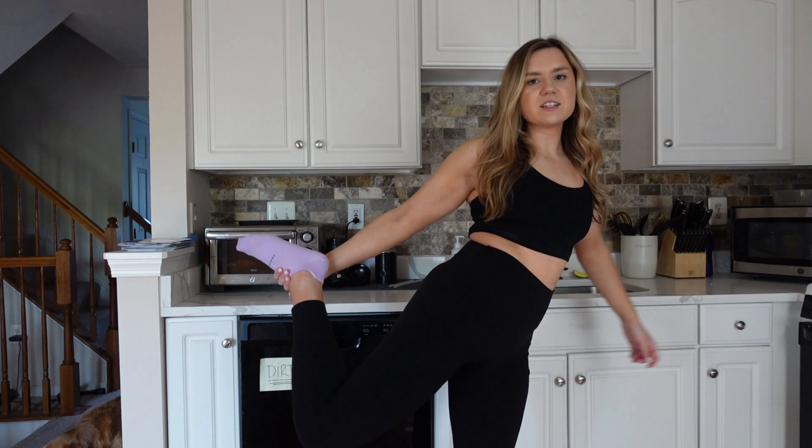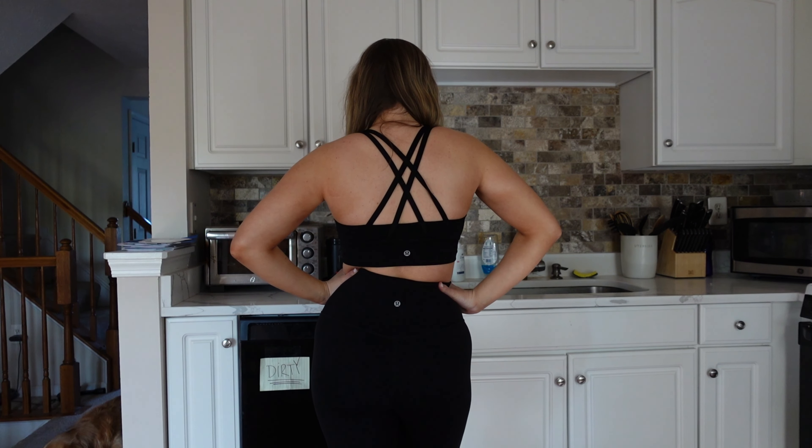Next we have the Longline Energy Bra. This is like a medium support bra. I do stay true to size and get this in a size 8, though you could size up to a 10 and it would fit fine as well. It does come with removable cup pads. I'm wearing it with the Align Pants in 25 inch — I'm 5'3" and they come down right before my ankle. A lot of people size down in the Aligns; I don't, I like it more roomy. I don't work out in the Align Pants for anything with a lot of friction like HIIT training — I normally wear them casually, going out to dinner, running errands, just chilling. I can wear them to a strength training class and I haven't had any pilling, but you do have to be careful because the material is super soft.